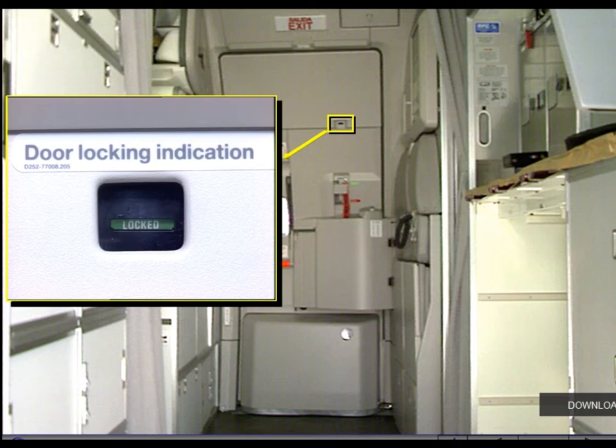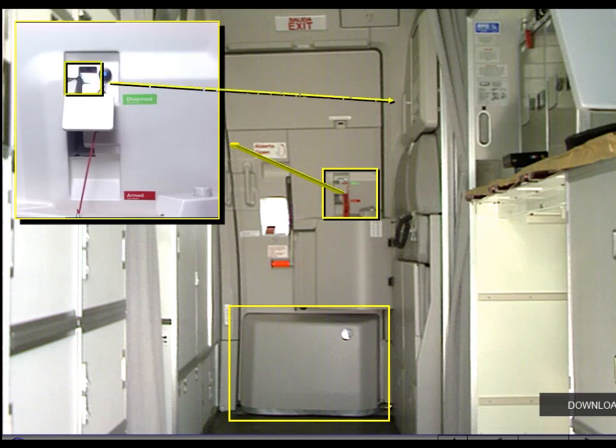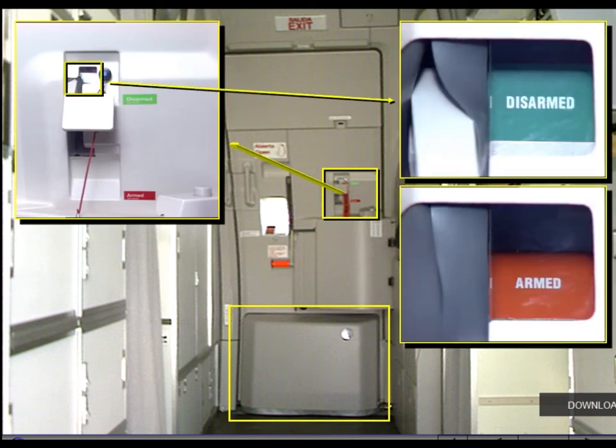A mechanical indicator is used for checking the door unlocked/locked status. An evacuation device is stowed in a container on the lower part of the door. A control lever is used to arm or disarm the device. A disarmed/armed control window indicates the status.